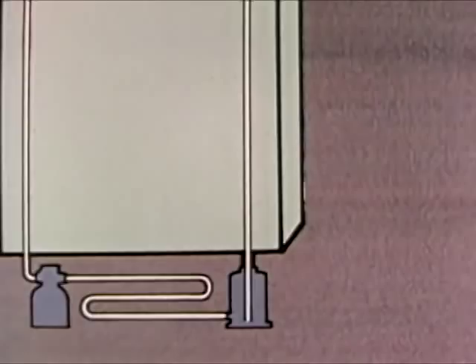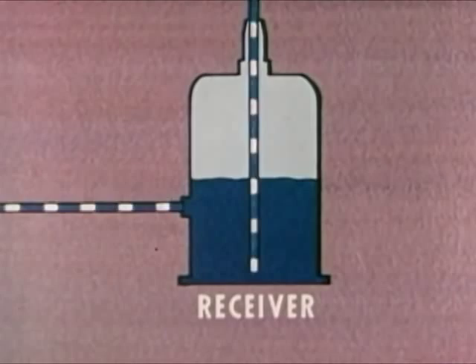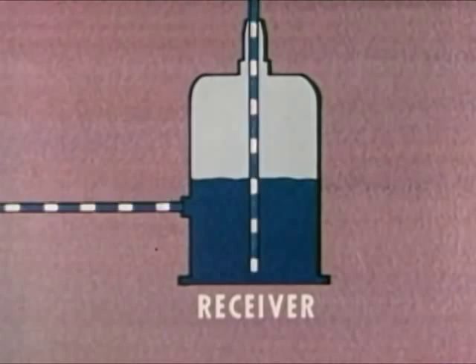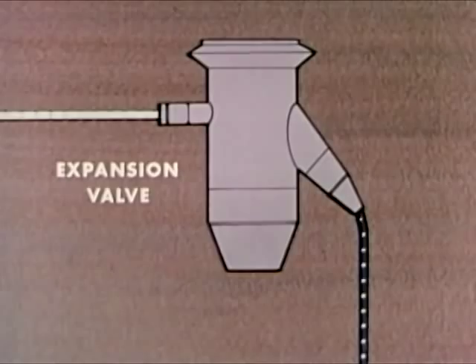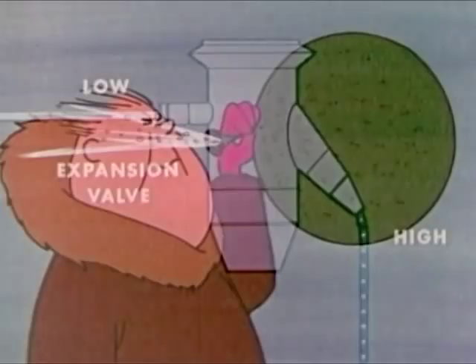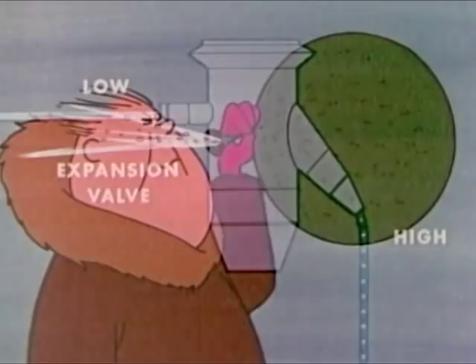Now, let's see how a refrigerator works. We'll begin at the receiver where the excess refrigerant is stored. It is in the liquid state and under high pressure. The high pressure forces the refrigerant through the liquid line to the expansion valve. This valve causes a pressure drop. The high-pressure liquid becomes a low-pressure liquid. This is like letting air slowly out of a balloon. The air in the balloon is still under high pressure, but the air that gets through expands and its pressure drops. In the same way, refrigerant that passes through the expansion valve expands and its pressure drops.